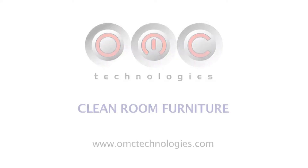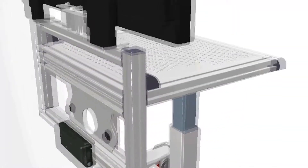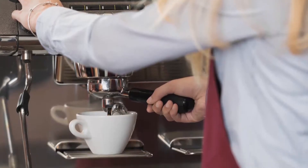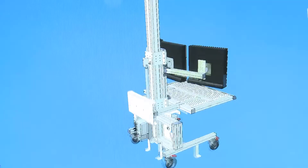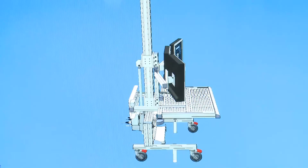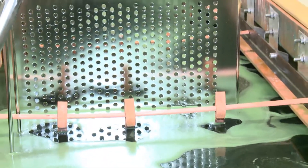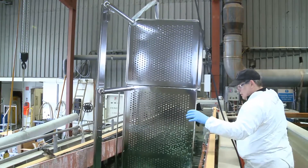Our expertise in the manufacture and supply of cleanroom furniture products has meant that OMC Technologies has established itself as the supplier of choice to market leaders in semiconductor manufacturing, the medical sector, and the pharmaceutical industry in both Ireland and the UK. We also design specialist retail units for many leading FMCG brands in Ireland. We specialize in providing clients with a closed-loop service consisting of product design, fabrication, electropolishing, passivation, product contact certification, and product identity and traceability. We offer an extensive range of stainless steel-based furniture products, the majority of which are customized to each customer's unique requirements.